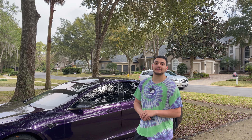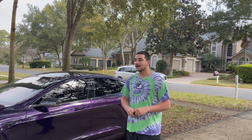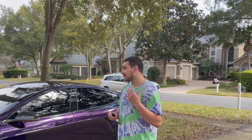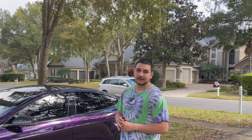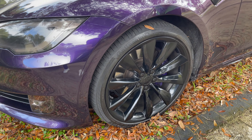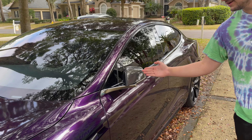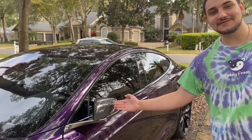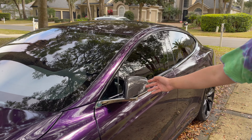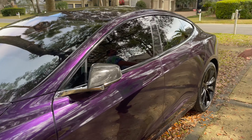What is up YouTube, it's your boy back with another video. Today I'm going to be driving a Tesla Model S — I've never driven a Tesla before. I'm gonna do a test drive and bring you guys with me. As you can see, the Tesla is wrapped in purple — Tesla does not come in this color. It has a lot of custom features, like the carbon fiber on the mirror, and the brake calipers are purple to match the car.